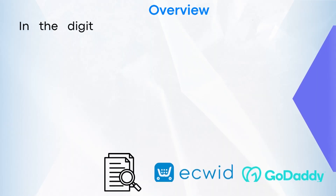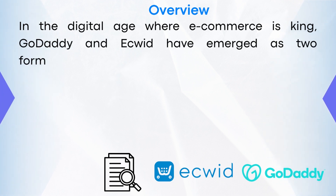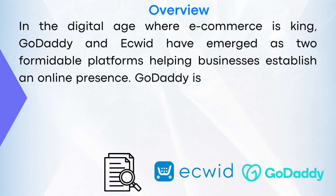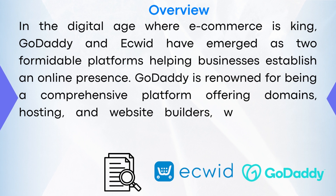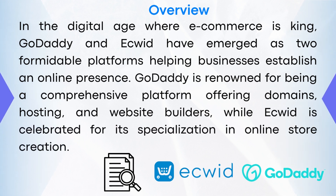Overview. In the digital age where e-commerce is king, GoDaddy and eQuid have emerged as two formidable platforms helping businesses establish their online presence. GoDaddy is renowned for being a comprehensive platform offering domains, hosting, and website builders, while eQuid is celebrated for its specialization in online store creation.